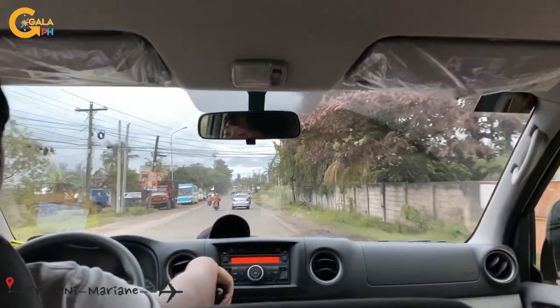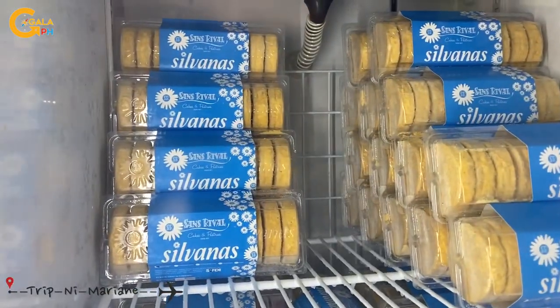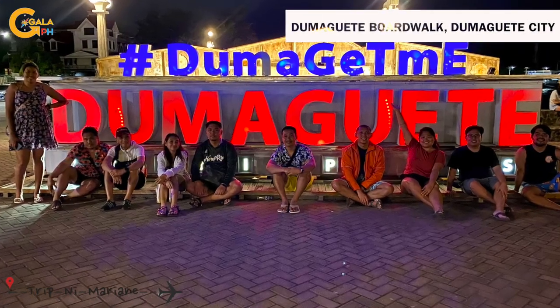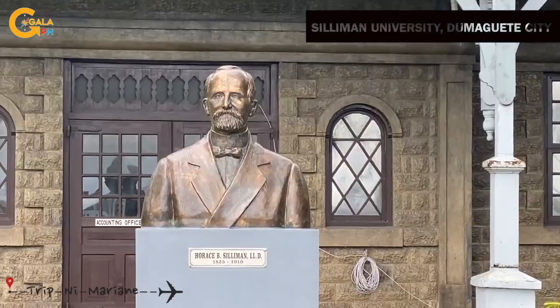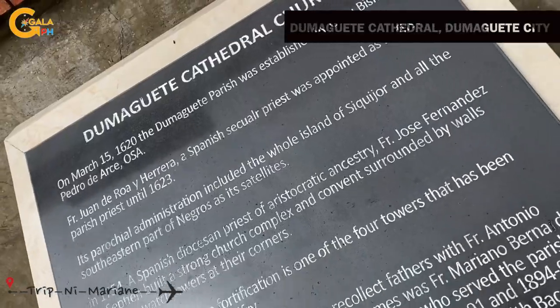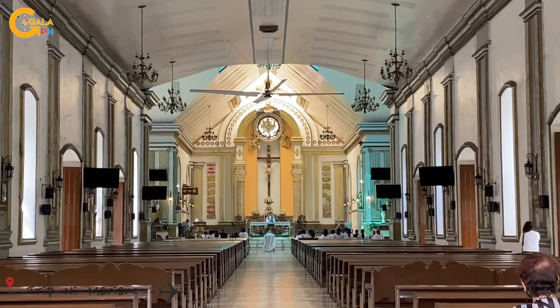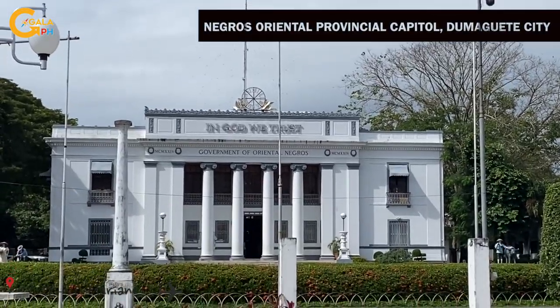Then we're at Dumaguete City. We explored around Dumaguete Boardwalk, Silliman University, Dumaguete Cathedral, and Negros Oriental Provincial Capital.